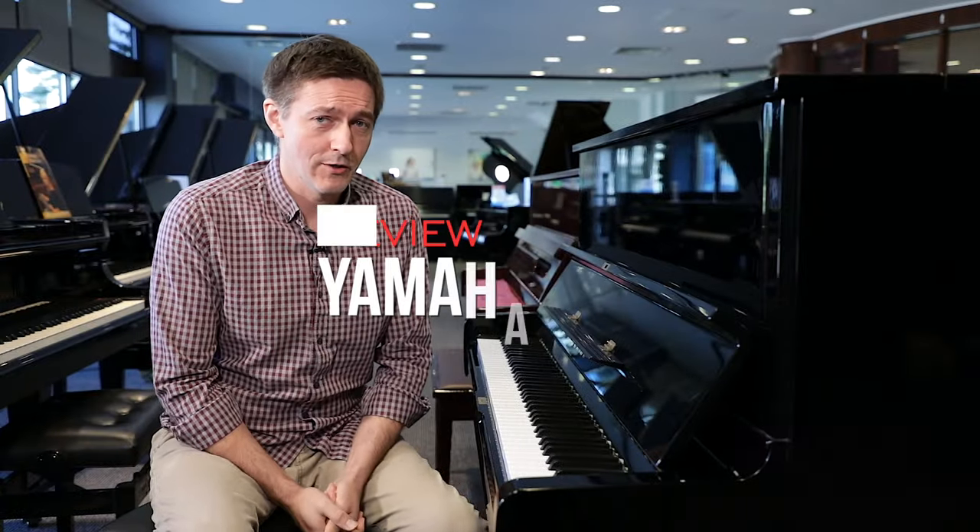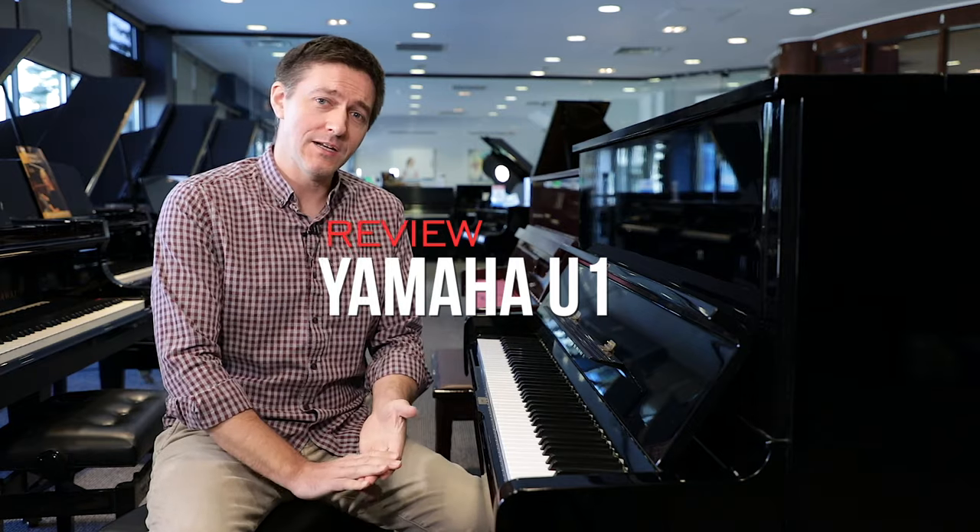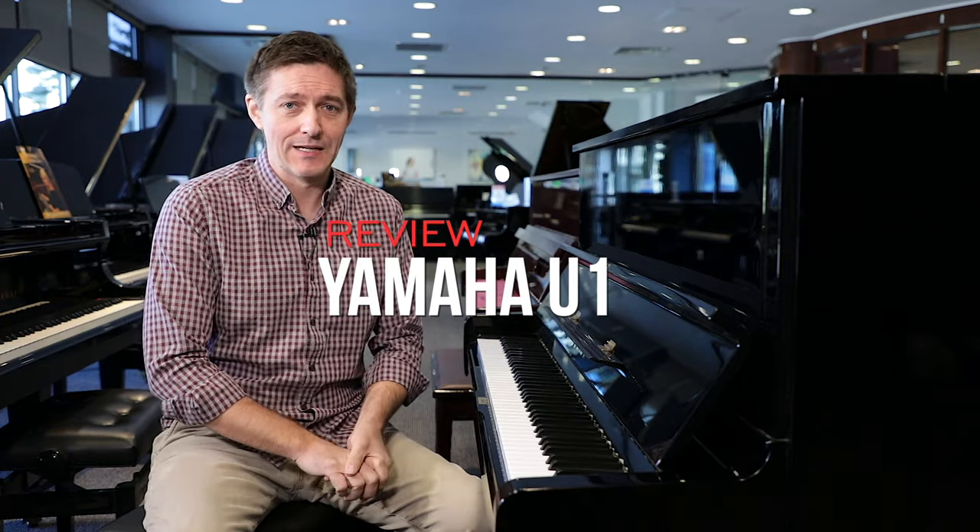Let's start with the Yamaha U1. This is a 48-inch piano from Japan. The Yamaha U1 is probably the best known upright piano in the entire world, and likely in the history of the piano industry.